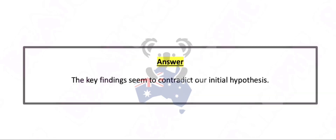The key findings seem to contradict our initial hypothesis.